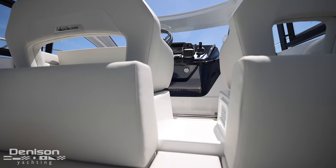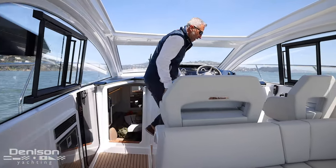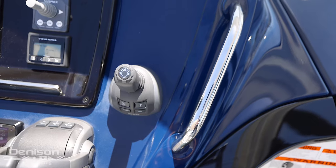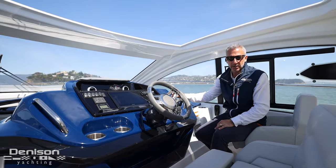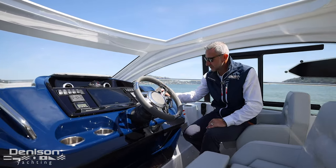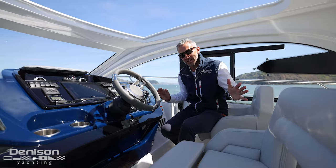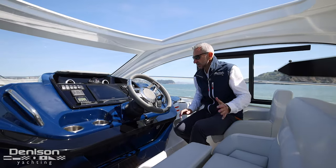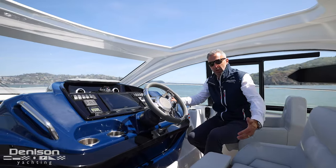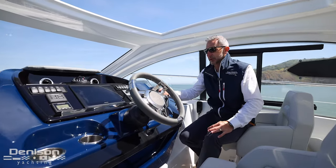Beneteau, the number one builder of boats, they're listening to their clients every step of the process. Probably my favorite feature on the boat — let's talk about the joystick. When you're coming in for docking, having the joystick at your fingertips, push of a button: if you want the boat to turn and twist, you twist. Want to go sideways? Push the joystick sideways, and the boat moves sideways. About 90% of all the anxiety around boating is docking, so if we can alleviate that anxiety, which the joystick gives you all that confidence, you're going to spend more time on the boat and make more memories with friends and family.